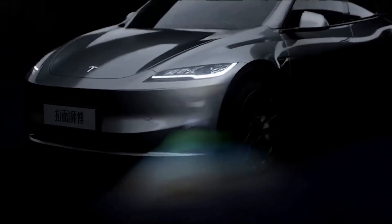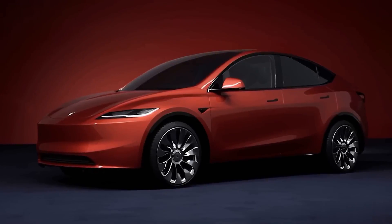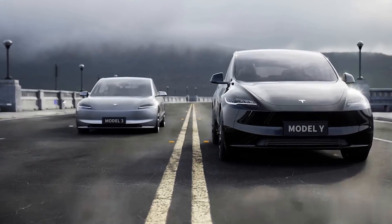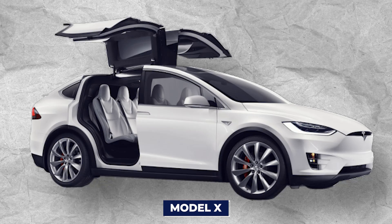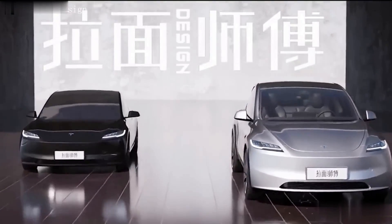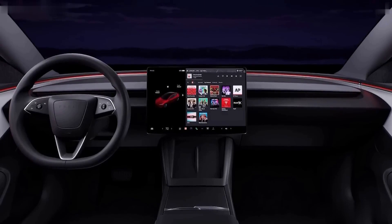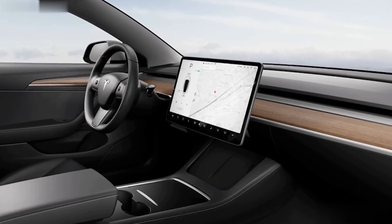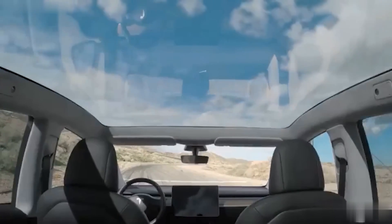Now let's talk about the big style makeover. The interior of the Model Y Juniper is taking some serious fashion tips from the revamped Model 3 — it's all about staying sleek and simple. Unlike its sibling the Model X with its show-stopping falcon wing doors, the new Model Y focuses on a chill, minimalistic vibe. We're talking a button-free interior totally centered around a massive, super-cool infotainment display. The cabin also gets an amazing vibe from a heavily tinted all-glass roof.